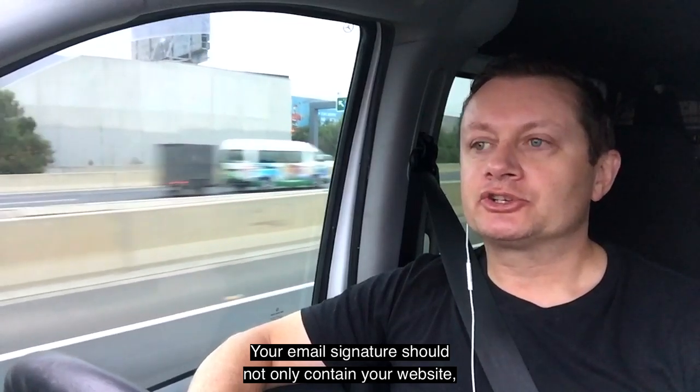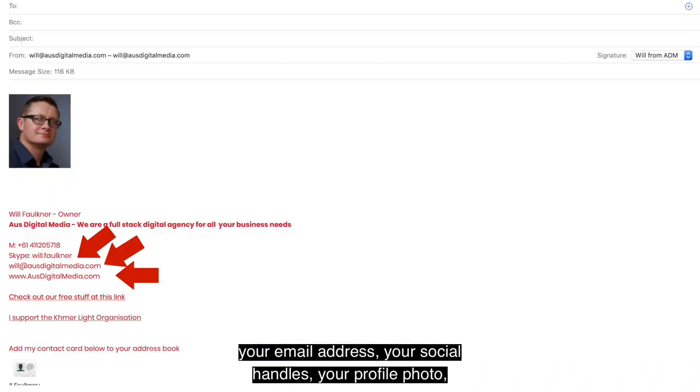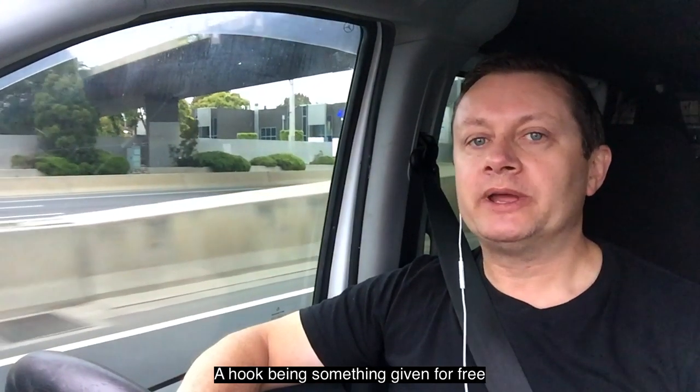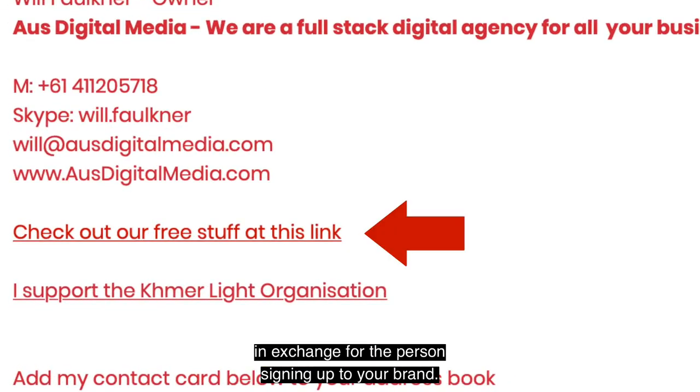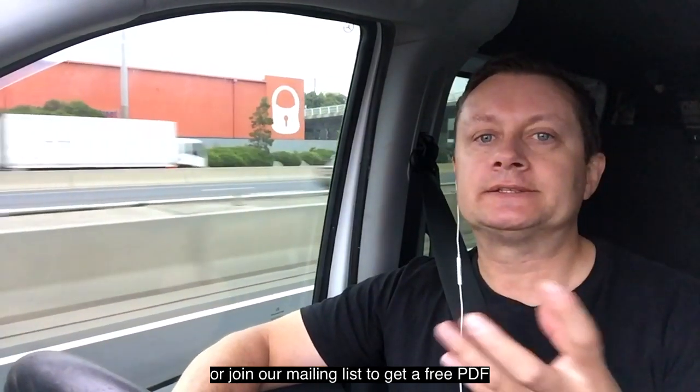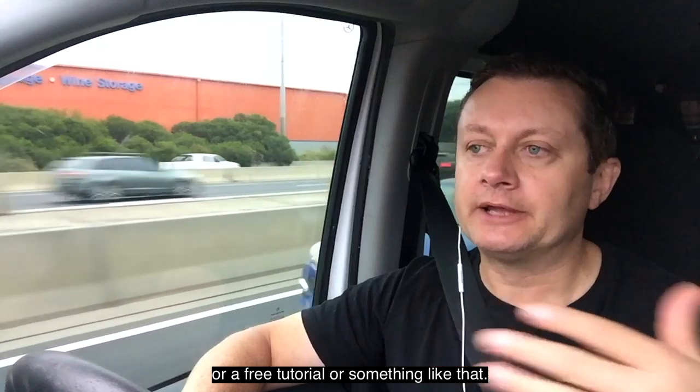Your email signature should not only contain your website, your email address, your social handles, and your profile photo, but should also contain a hook into your brand. A hook being something given for free in exchange for the person signing up to your brand — like a Facebook page, joining a mailing list to get a free PDF, a free tutorial, or something like that.